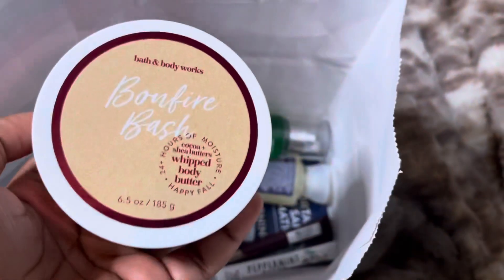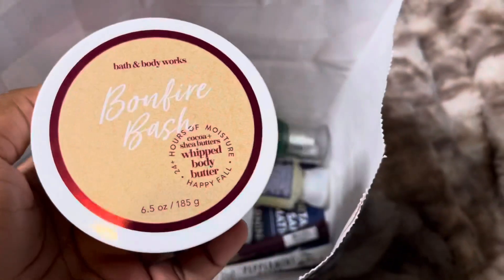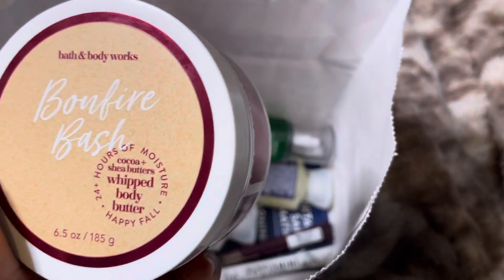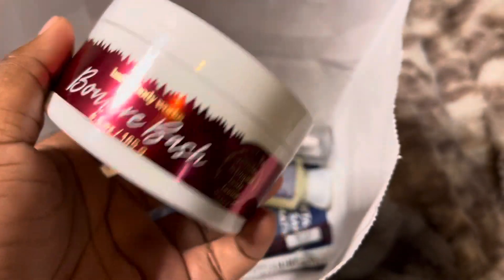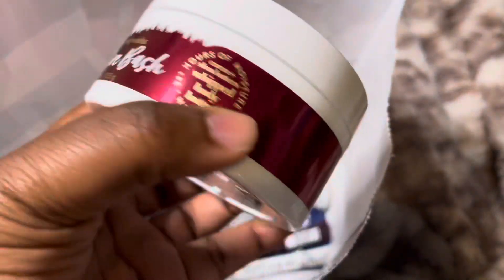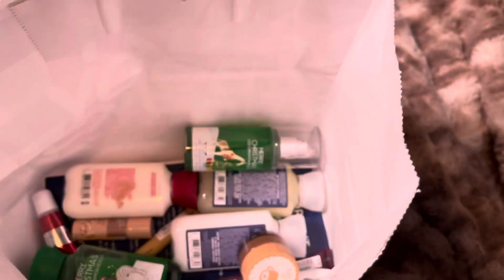The next item is the Bonfire Bash body butter. Fun fact — when Bonfire Bash first came out, I did not like it at all. I actually sold mine on Mercari; it came out in the square packaging. I didn't like the scent, but for some reason this year when I purchased it during the summer SAS, I actually liked the scent. So I was really excited to get it in the body butter form for 75% off.